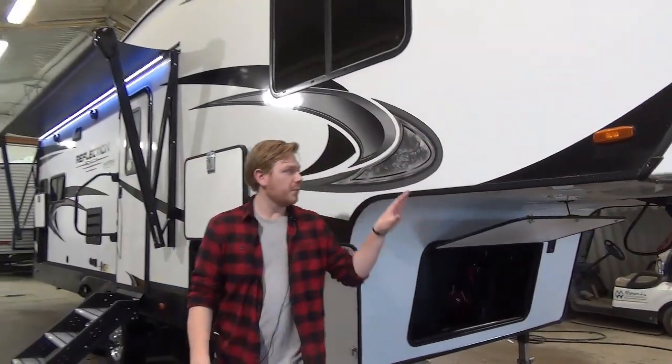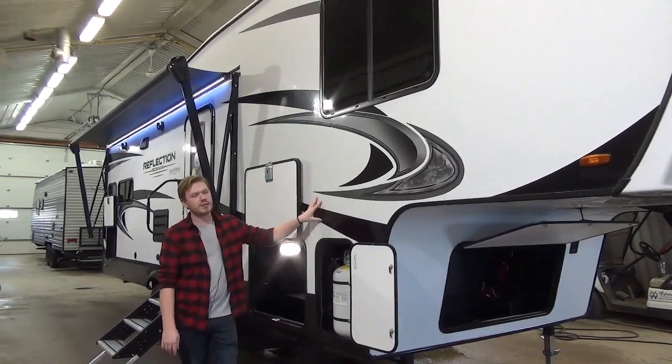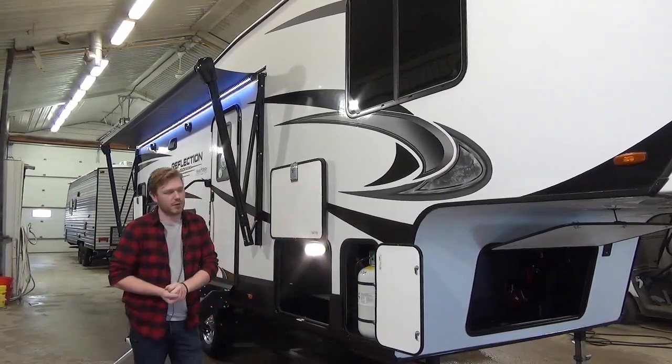Coming down the campsite here, you'll see a brilliant white fiberglass exterior. This is actually a Lamelux 4000 product, which is very, very nice — this is currently the best fiberglass you can get on the market.